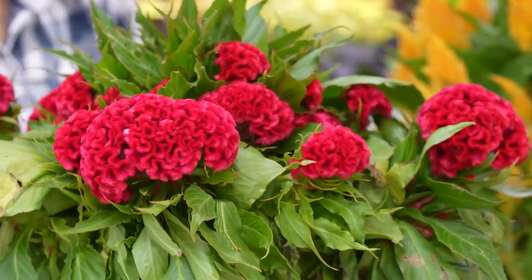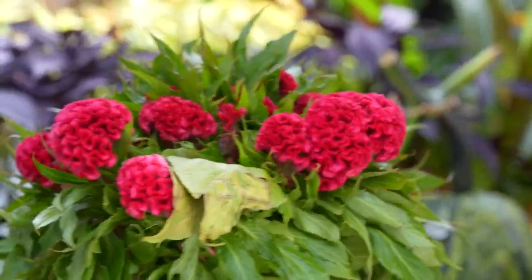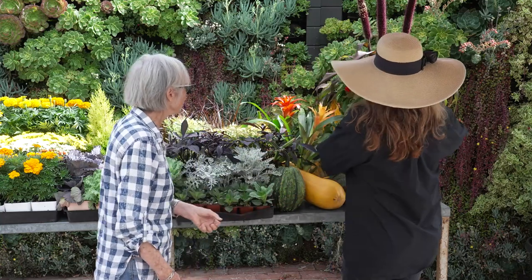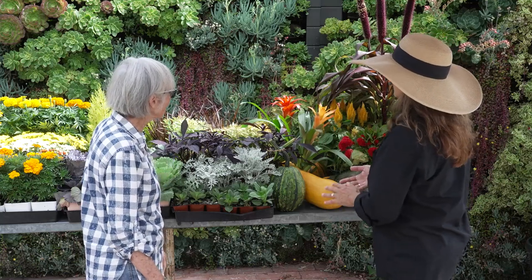They are a great cut flower. You just strip all the leaves off of it. They come in different colors — yellows and pinks — they're just a really fun plant to have. And just this trio here, it's great. It will set the scene.